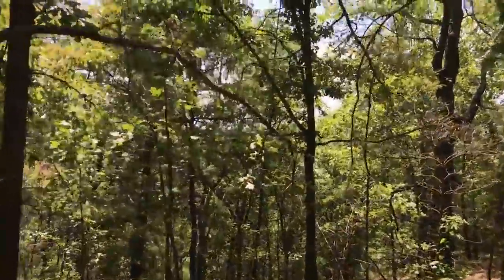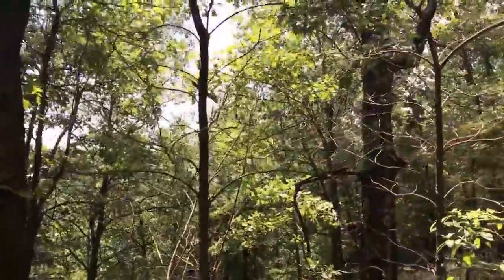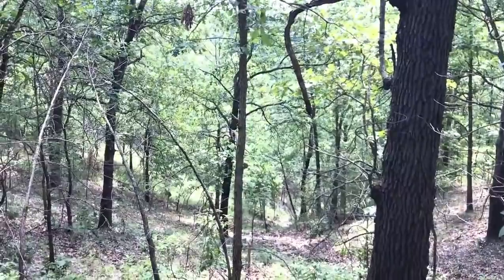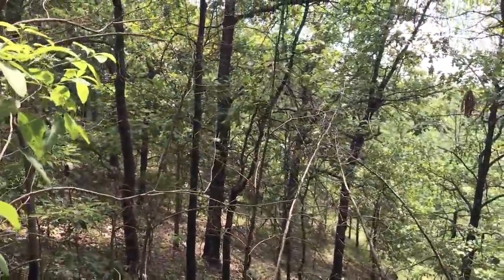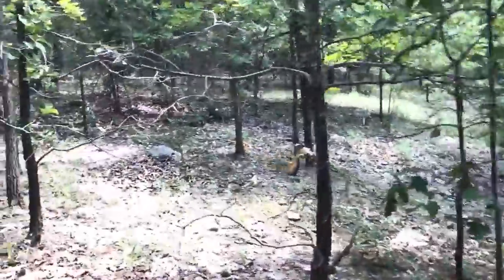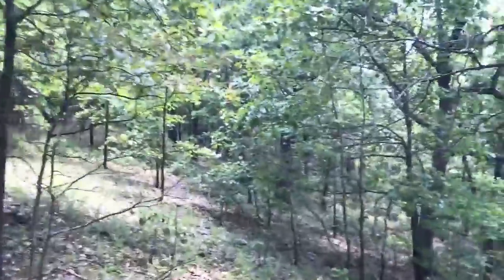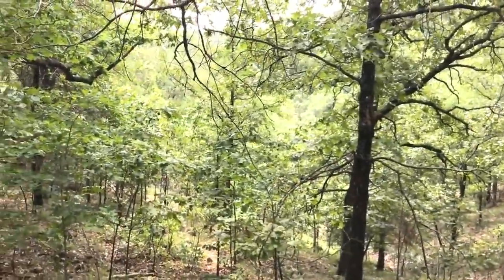Now this is interesting — the land slopes down to the left. About halfway down I can see a grassy area, so that is probably a natural glade. Set up your campsite or your cabin right here and you can be at the river in about two minutes.